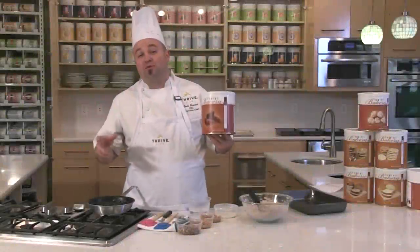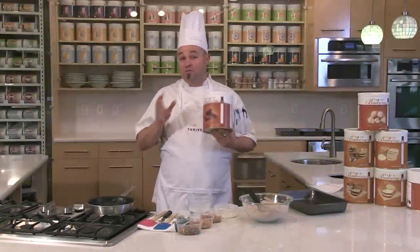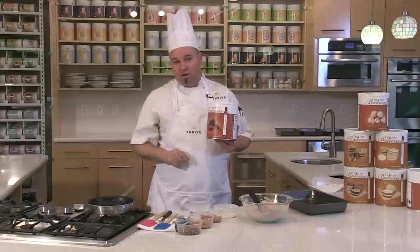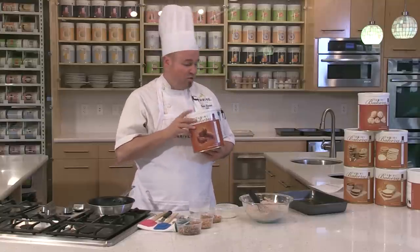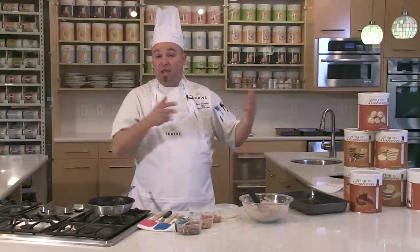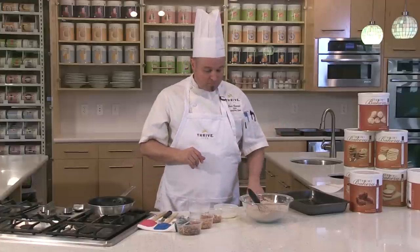We are now going to explore the wonderful world of the Thrive Brownie. This little brownie has been reformulated and is now non-GMO with a much cleaner label, still packing a punch with flavor, taste, and execution. We're going to show you another way to Thrive Life — it also makes wonderful other tasty treats, like a turtle brownie.